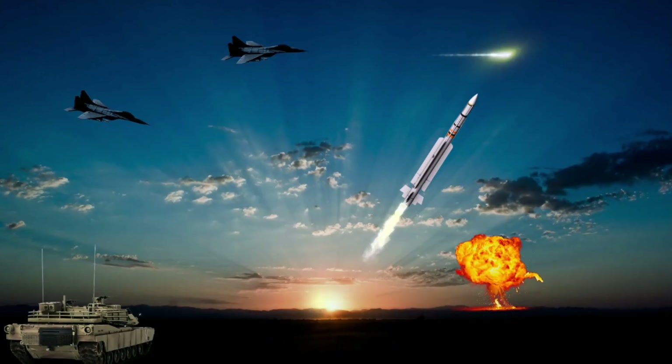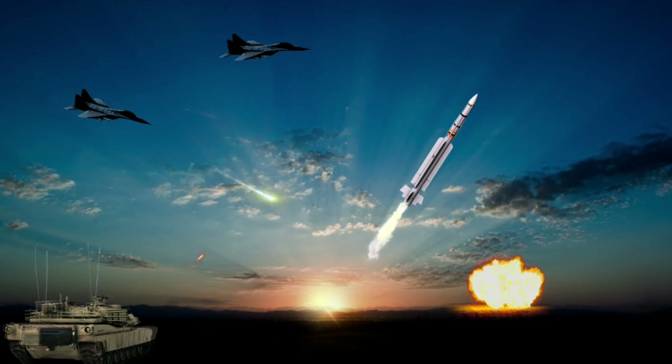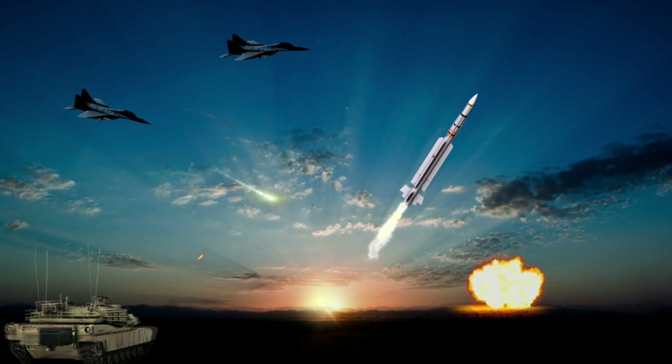The MICA missile can be launched from the Dassault Rafale, Mirage 2000, Mirage F1, Su-30 MKI, ground batteries, surface vessels, and submarines.